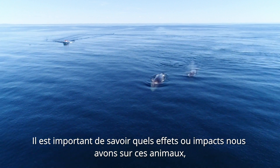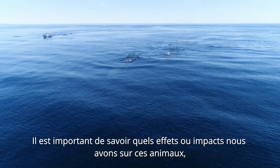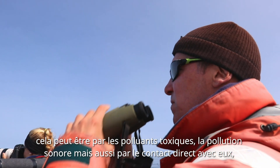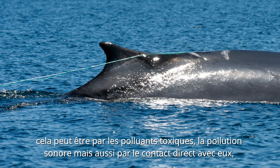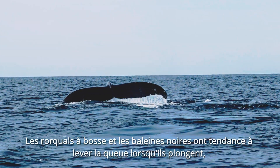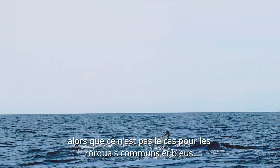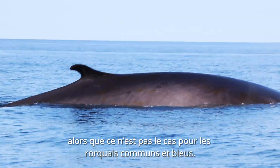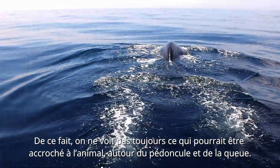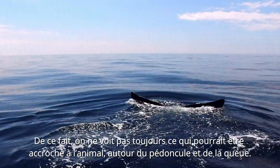It's important for us to know what kind of effects or impacts that we have on these animals in general. That can go from toxic pollutants to acoustic pollutants and also to direct contact with the animals, whether it be by ship or fishing gear. Humpbacks and right whales tend to lift their tails when they dive, whereas finbacks and blue whales tend to not lift their tails when they dive. Because of that, we're not seeing what could have been hooked onto the animal from the peduncle to the tail.